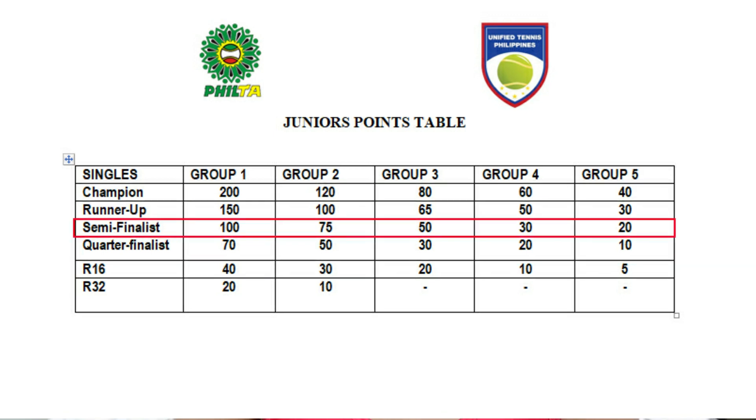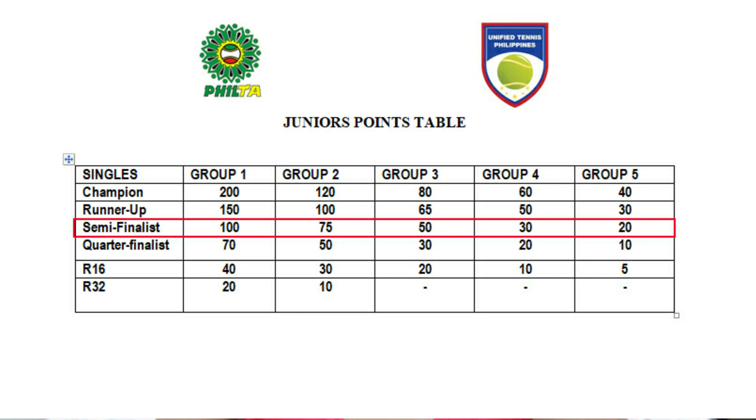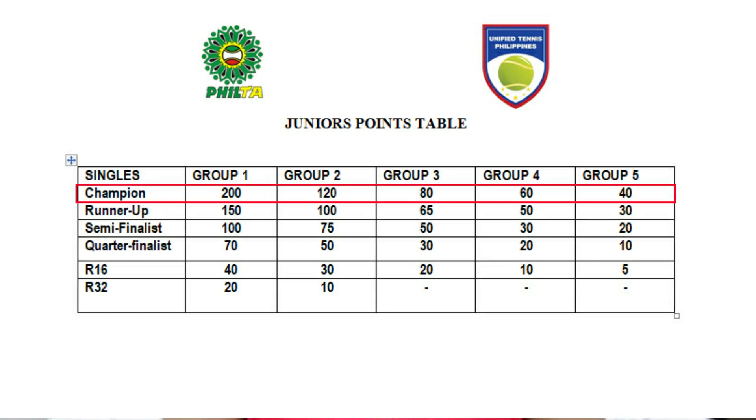If you're a semi-finalist, you get 100 points for Group 1, 75 for Group 2, 50 for Group 3, 30 for Group 4, and 20 for Group 5. If you're a runner-up, you get 150 points for Group 1, 100 in Group 2, 65 in Group 3, 50 in Group 4, and 30 in Group 5. And if you are a champion, you get 200 points in Group 1, 120 in Group 2, 80 in Group 3, 60 in Group 4, and 40 in Group 5.